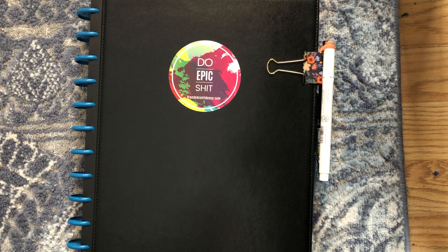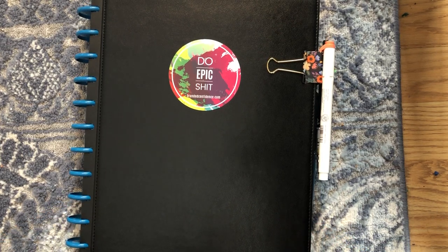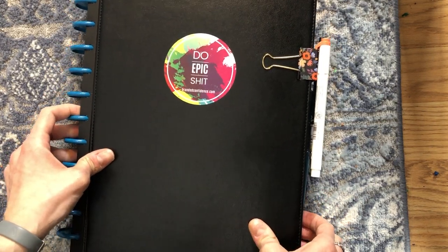Hey everyone, it's Jordan here. Now that we're a couple of months into 2020, I wanted to follow up as promised. I shared a few months back — I'll link below — the video of my new Tool notebook planner with Agendio inserts, and I really wanted to take the time to establish a system and figure out what was going to work before I came back to share a bit of a planner walkthrough and what I'm doing for 2020.